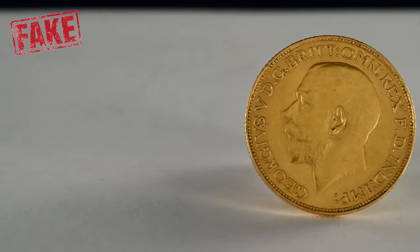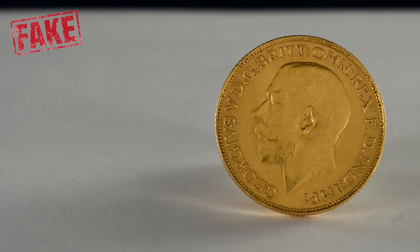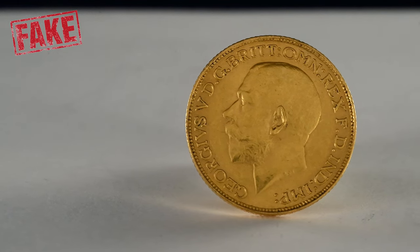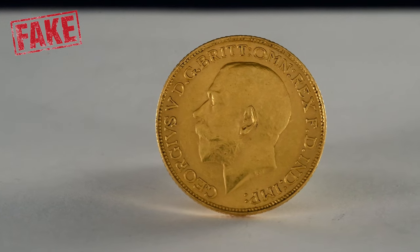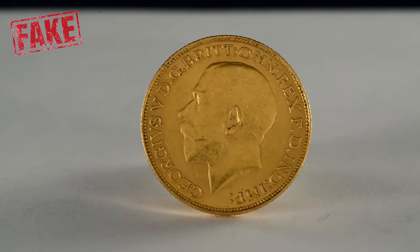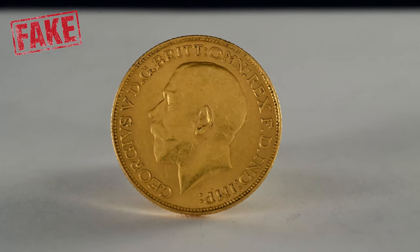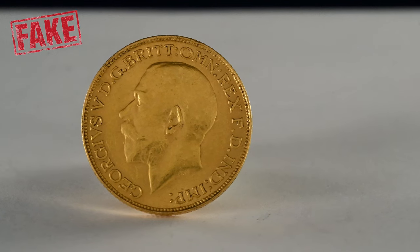There are some glaringly obvious signs to look for as well — coins with the word 'copy', 'replica', or another countermark to signify the coin is not an original. Some are created as gap fillers rather than leave an empty space in a collection, almost like a placeholder until you can acquire a real one to replace it with. However, many more have been created with malicious intent.